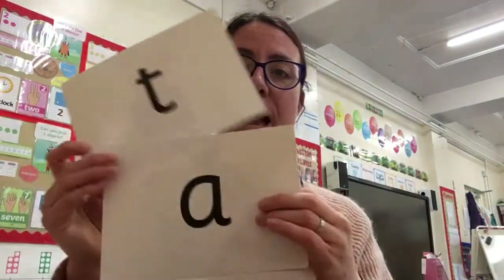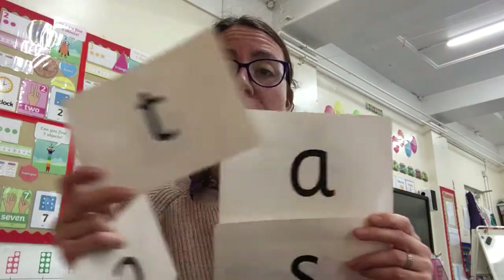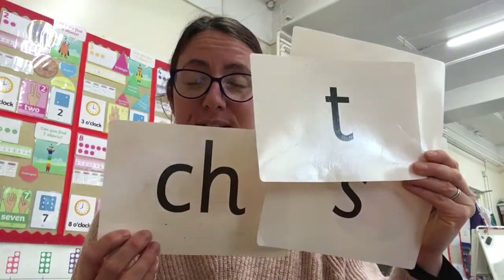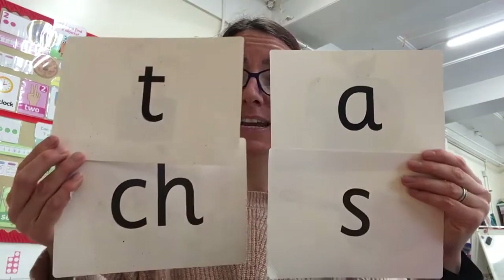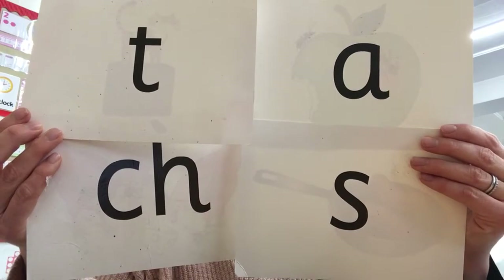Now what I would like you to do is this: I would like you to see which words you can make up using these sounds of the day. You can make up real words, but you can also have a go at making up completely nonsense, made-up words. So your sounds are those four sounds — see what kind of words you can make, whether real words or silly nonsense ones. We call those made-up nonsense words 'alien words', because it's like you're speaking an alien language. So that's your challenge today: what real and alien words can you make using these four sounds? Excellent!